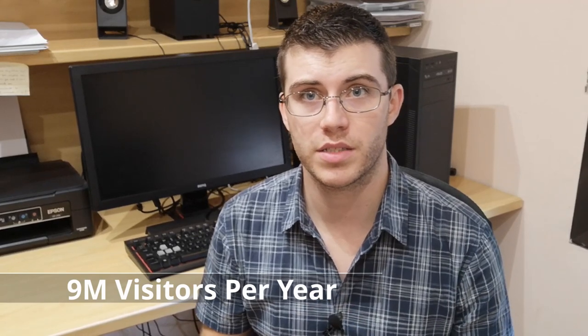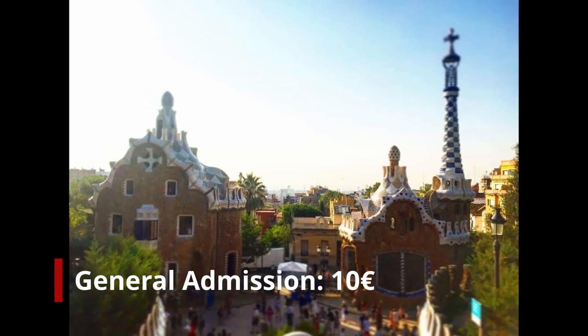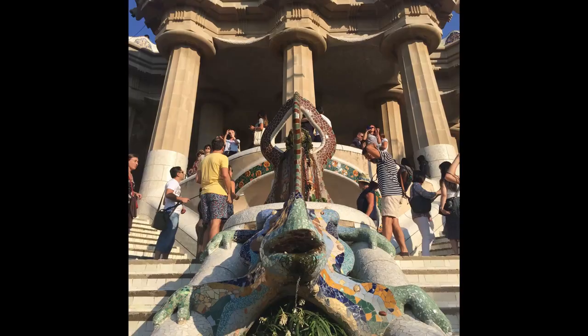Park Güell is also the most photographed place in Barcelona. To get into the park you do have to pay, but only for a very small portion — the section featuring Gaudí's work, with all the painted houses and colourful art. That's the part you pay for when entering Park Güell.